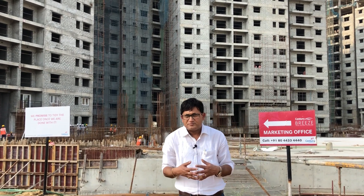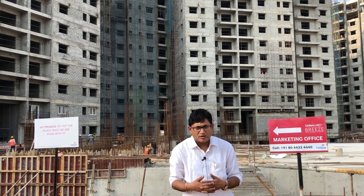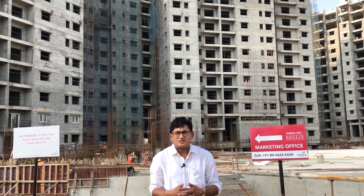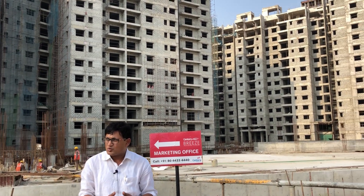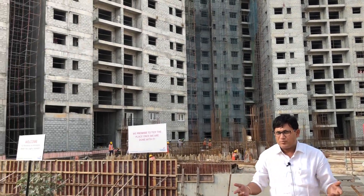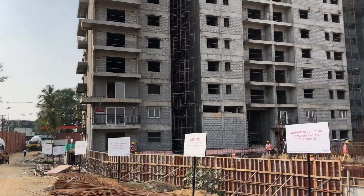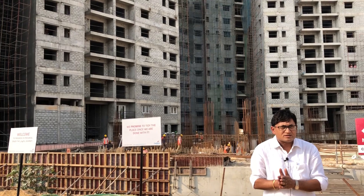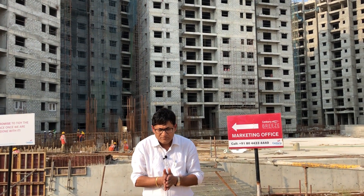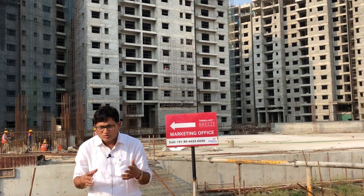However, today I am in Jakkur to review the project of Century Real Estate called Century Breeze. This is close to National Highway 7, and the location of the plot is very close to the NH7. This is one of the early plots of the given area because Jakkur inside has certain connectivity issues.